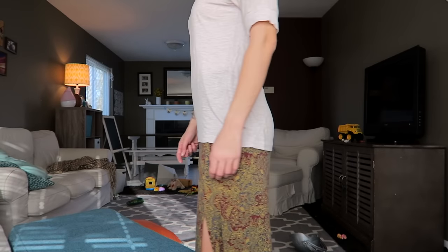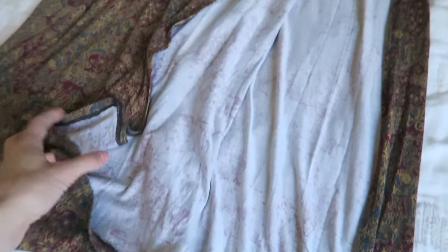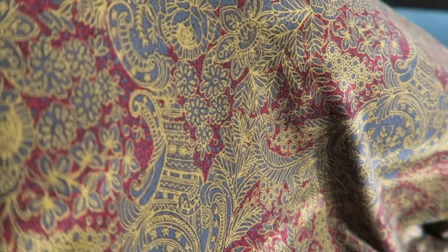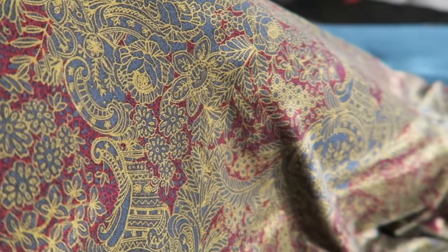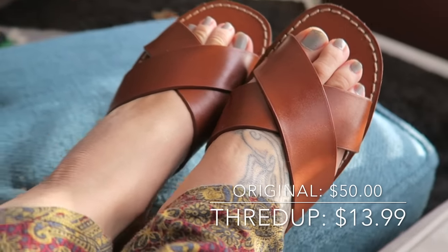Speaking of higher-end brands, I got this super cute skirt from Free People and it was $23.99. You'd think $23.99, but it's normally an $89 skirt — and mama ain't got $89 to spend on skirts. But I can spend $23 on a very good-quality skirt from Free People that I really like. I also got these sandals from Gap. They look like they're brand-new, you guys — super cute. I'm a size 8, in case you were wondering. I did not pay the brand-new price tag for them.